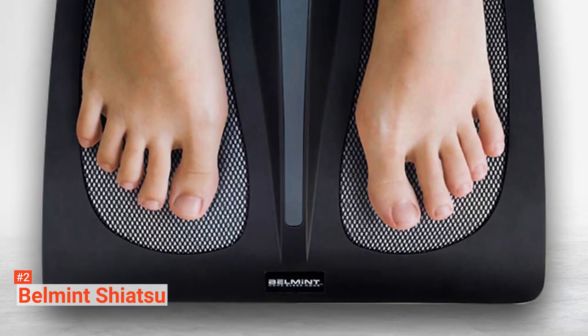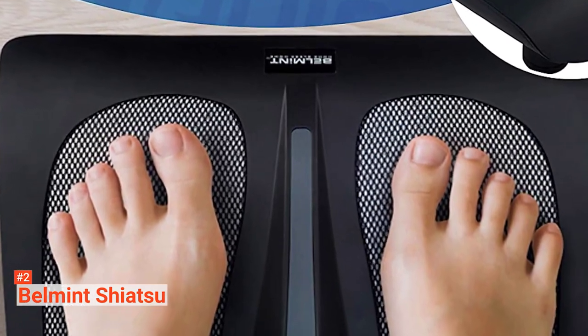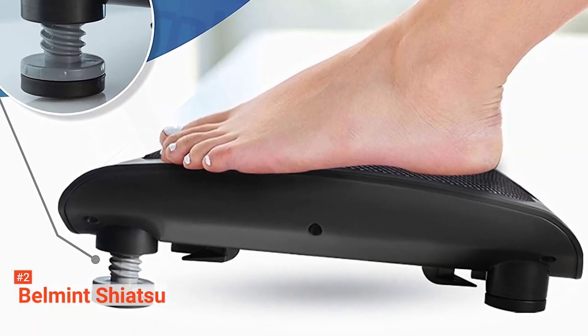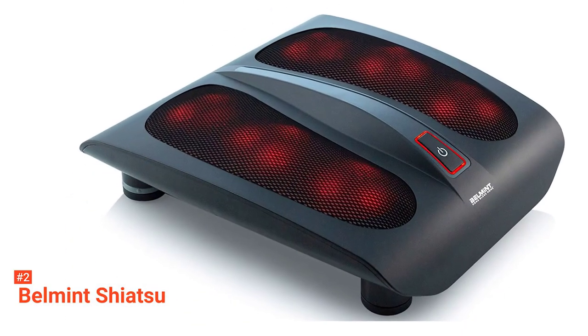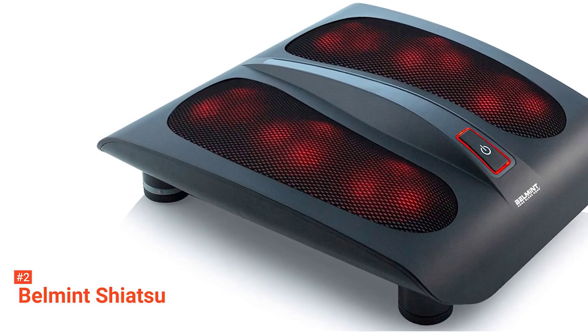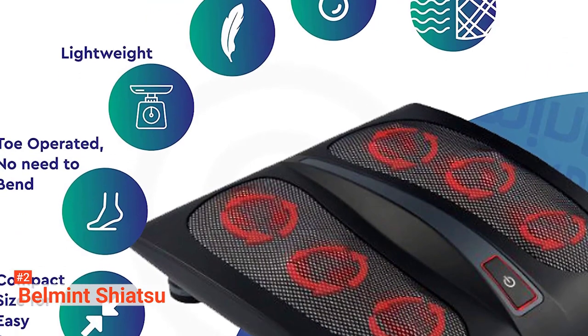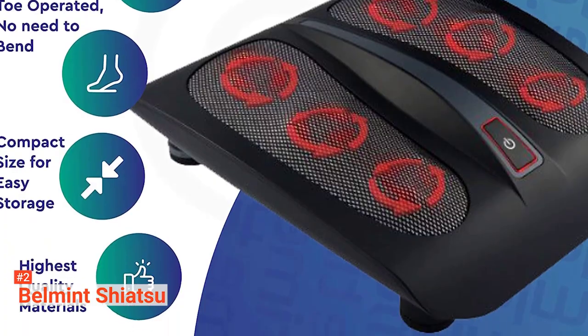The second product on our list is the Bellmint Shiatsu foot massager. Who doesn't like a deep kneading massage to relax after a long day of work? Bellmint is a highly rated Shiatsu foot massager that is the ideal choice for that. It is reasonably priced and has most of the functions of high-end foot massagers. It uses Shiatsu therapy style massage combined with the application of heat to relax and pamper your feet. This foot massager comes with six unique massage heads covered with deep kneading nodes that work out the tension in your feet.